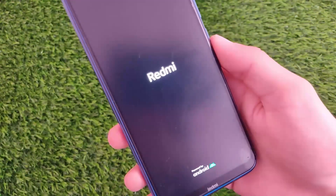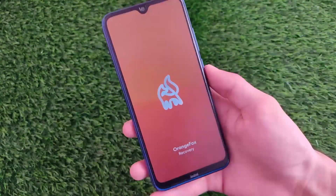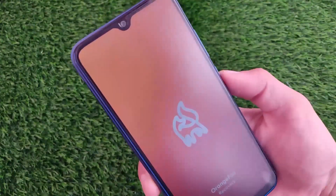It will just reboot your recovery very easily within just a few seconds, so just wait for it to happen. And here it is — we are booted into Orange Fox custom recovery, which is now updated.